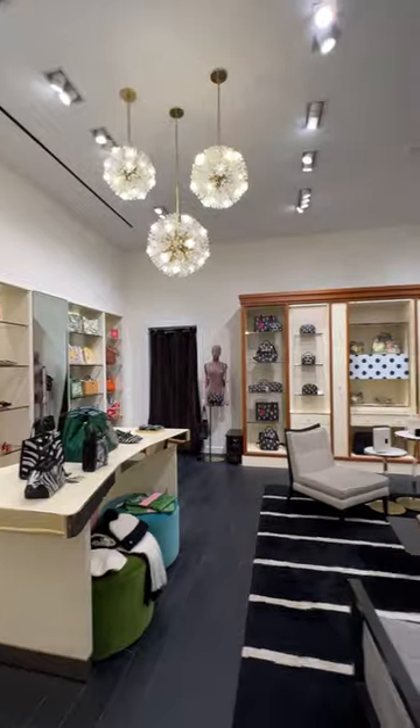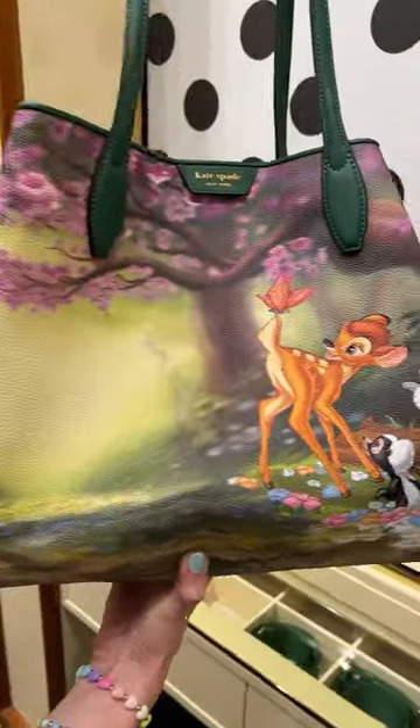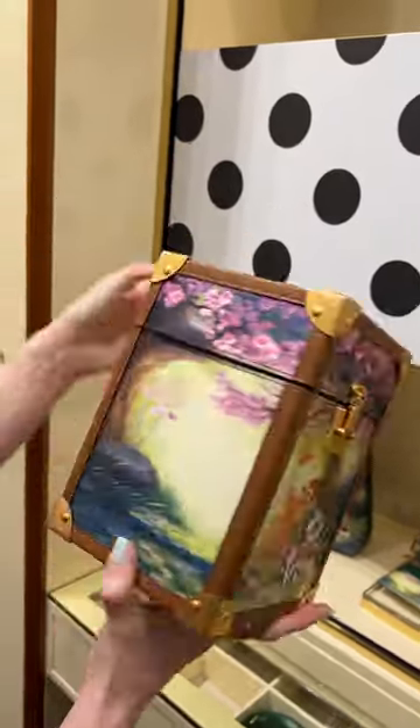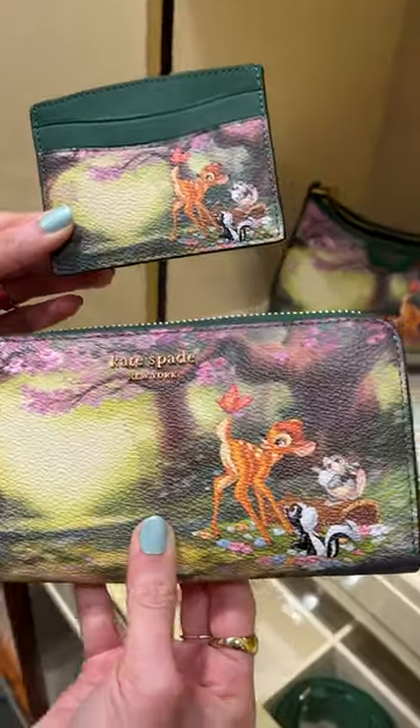Visited the Kate Spade store in Disney Springs and noticed they had a Bambi collection featuring Bambi, Thumper, and Flower in a whimsical forest print. The bags are full leather, except for the trunk clutch, which is made with Italian leather. You can purchase this collection in store, via the phone, and some of it online.